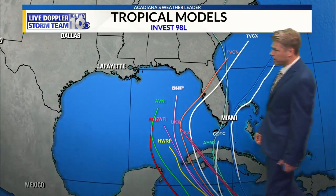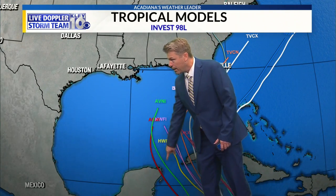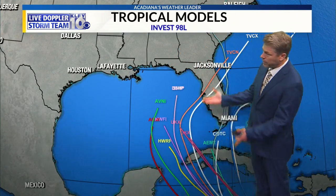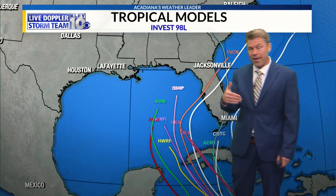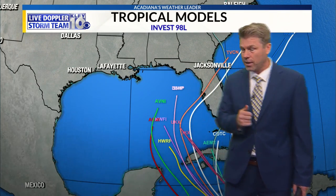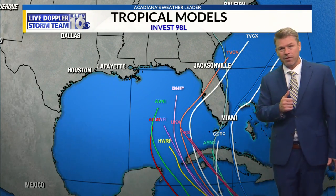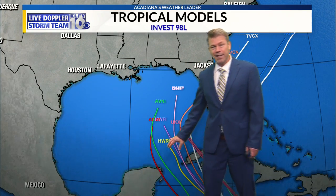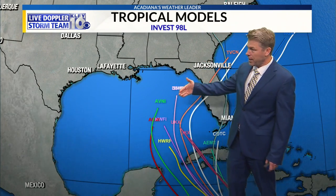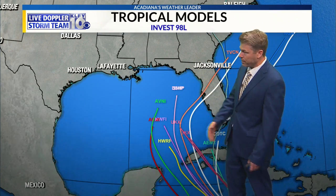The latest computer models take this over western Cuba, some of them between Cuba and the Yucatan, then turn it back to the northeast toward Florida. The latest GFS — the 18Z GFS, the model run that starts coming out around 4:30 — has it going between Cuba and the Yucatan, and it hasn't gone past that point yet. We'll have to see the rest of that model run to see where it goes from there.